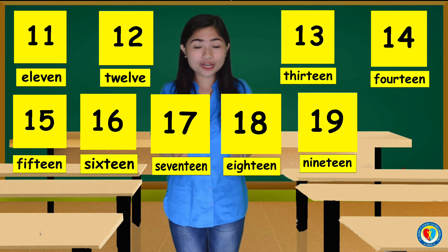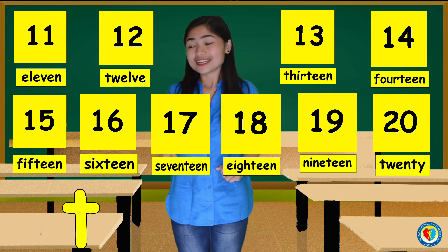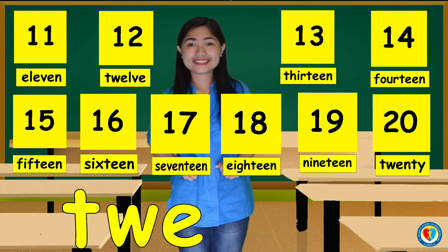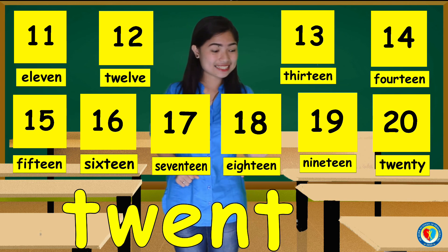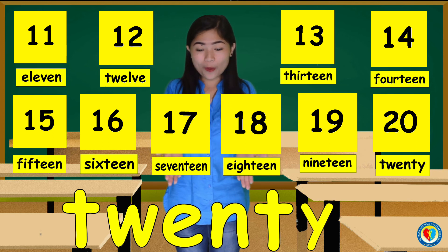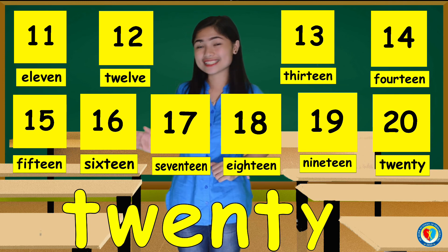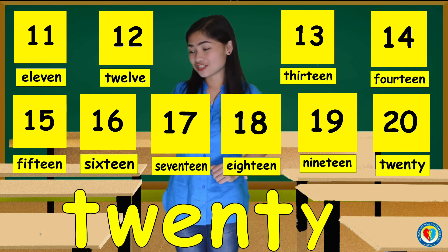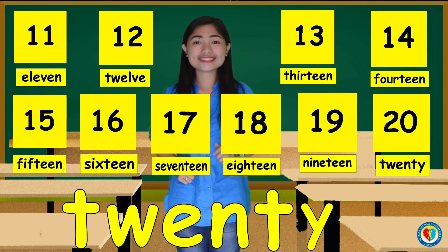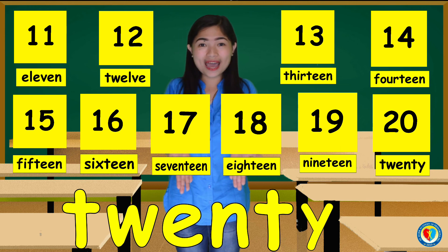And for the number 20, that's T, W, E, N, T, Y. 20. Can you repeat after me, kids? T, W, E, N, T, Y. 20.